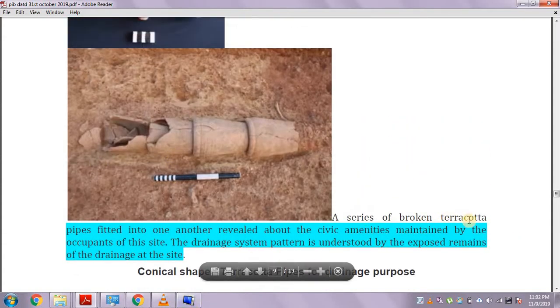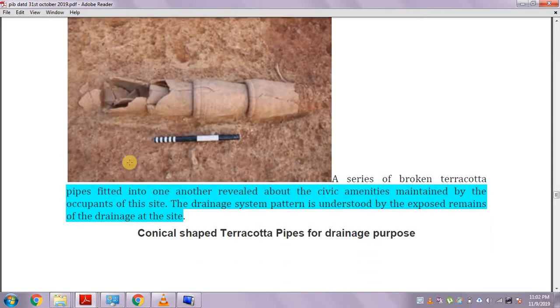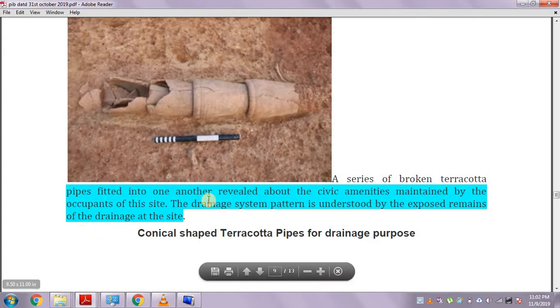A series of broken terracotta pipes fitted into one another has been found. These pipes fitted into one another reveal civic amenities maintained by the occupants of the site. This pipe system may have been used to carry water — a potential drainage system — and the drainage pattern is understood by the exposed remains at the site.